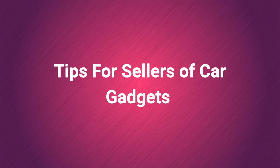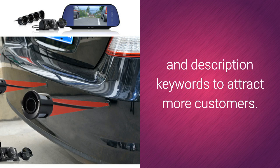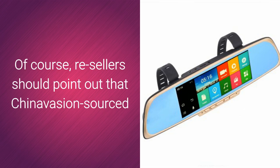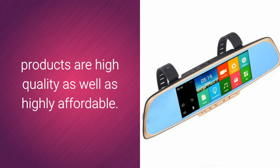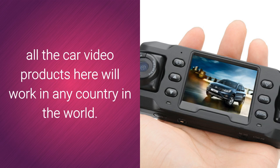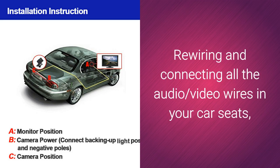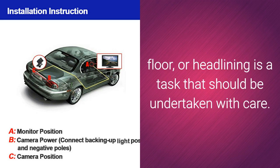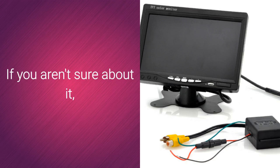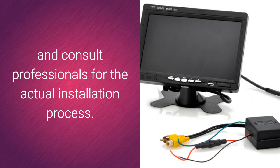Tips for sellers of car gadgets. Retailers and dropshippers of car video systems should consider selecting good titles and description keywords to attract more customers. There is no harm in adding titles and keywords that match the keen bargain hunter. Resellers should point out that ChinaVision-sourced products are high-quality as well as highly affordable. Unless otherwise stated, all the car video products here will work in any country in the world. Editor's note: video installation is not for the faint of heart — rewiring and connecting all the audio-video wires in your car seats, floor, or headrest is a task that should be undertaken with care. However, the end result is well worth the effort. Check out the ChinaVision.com car DVD player installation guide and consult professionals for the actual installation process.